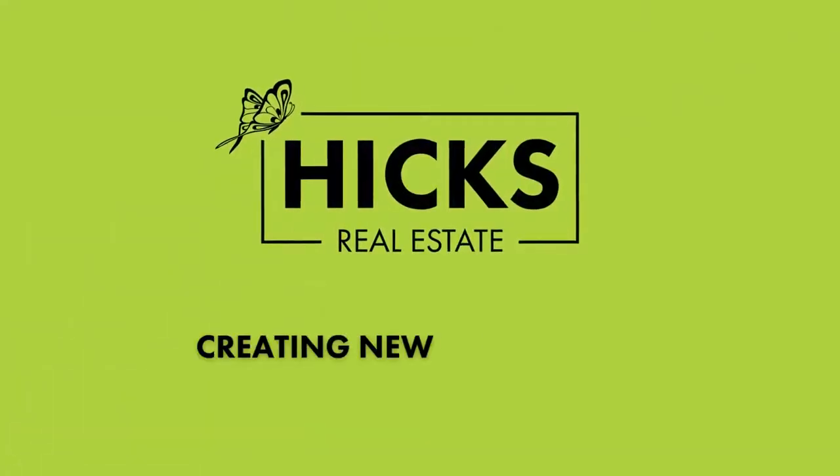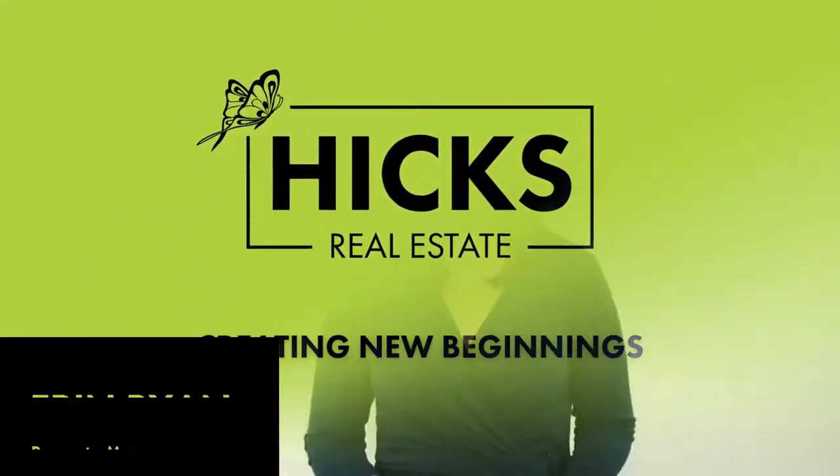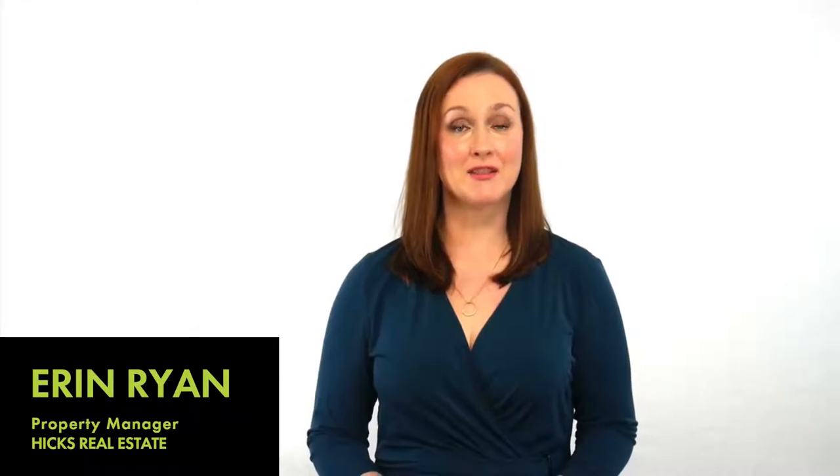One of the biggest concerns for a property investor is selecting the right tenant. Often when your property is available you may receive multiple applications. So how do you find the right tenant for your property? Hi, I'm Erin from Madeline Hicks Real Estate and I would like to discuss one of the most important parts of my job as your property manager — helping you to select the right tenant.